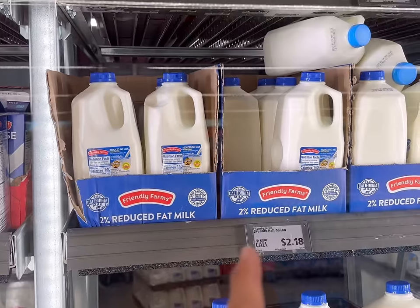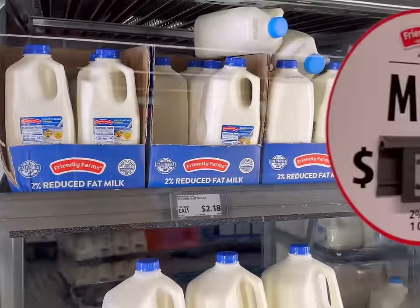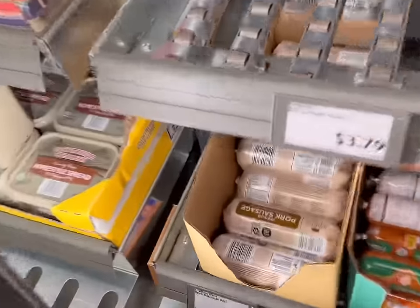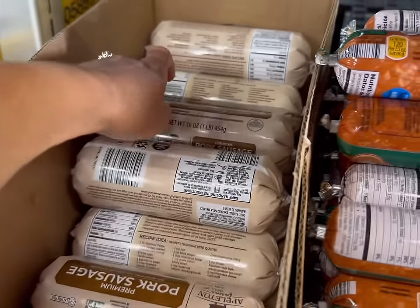We're going to be grabbing a milk. Since the organic milk is the same price as the 2%, we're just going to grab one of these — it's the same price. This is the sausage I'm going to grab. The pork sausage roll is $2.29, so I'm going to grab one of these.